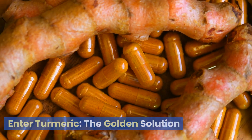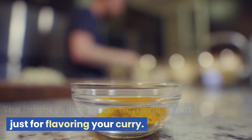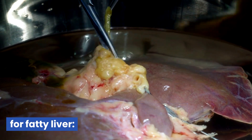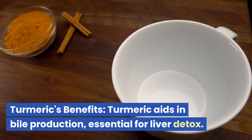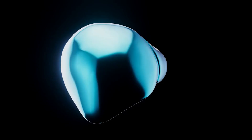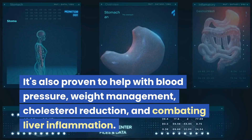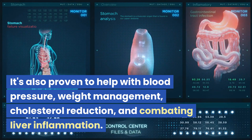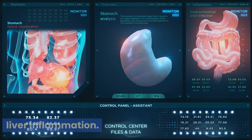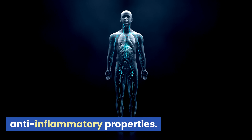Enter turmeric — the golden solution. The bright yellow spice, turmeric, is not just for flavoring your curry. Research suggests its potent benefits for fatty liver. Turmeric aids in bile production, essential for liver detox. It prevents fat accumulation, reviving liver function. It's also proven to help with blood pressure, weight management, cholesterol reduction, and combating liver inflammation. The key to its power lies in its anti-inflammatory properties.